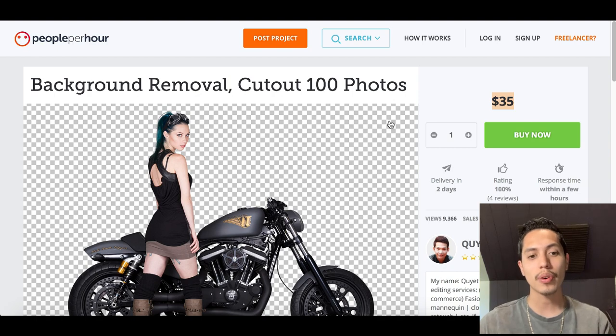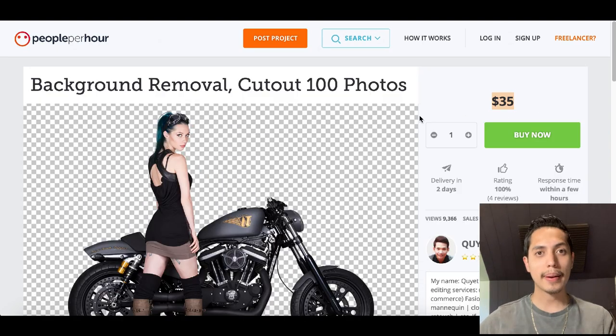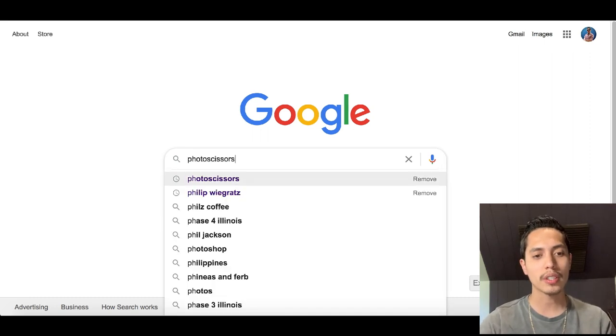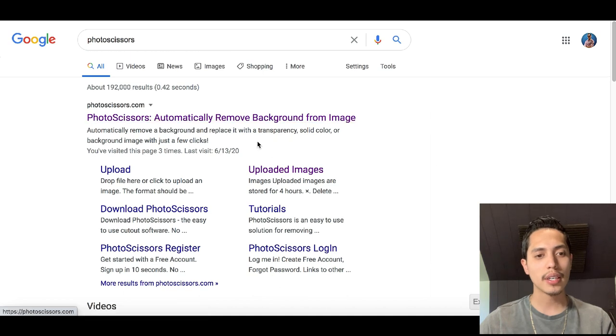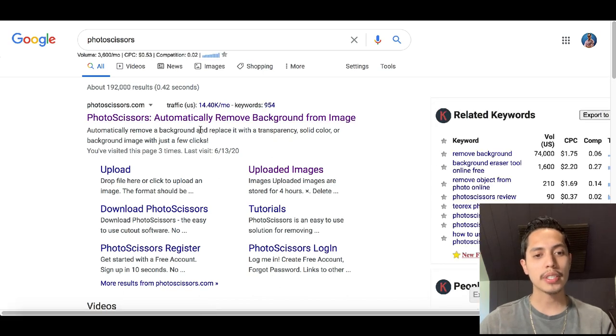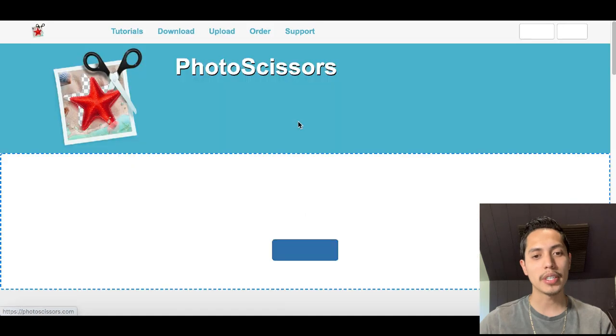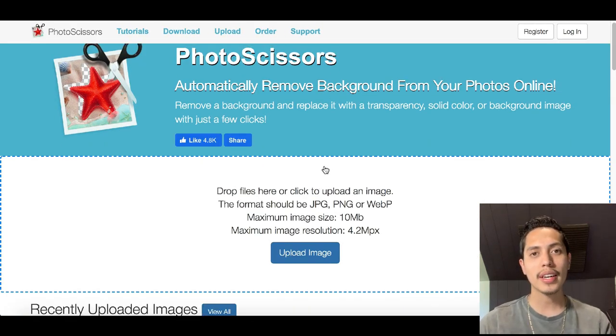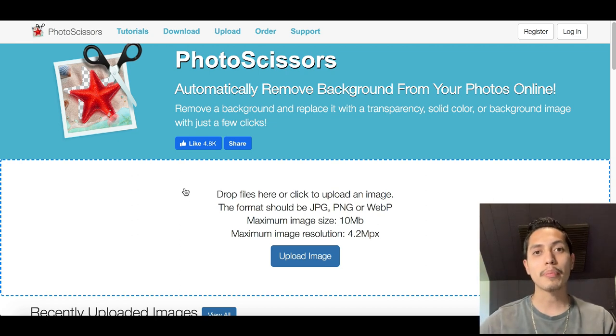One seller is charging $35 per photo — this is one of the simplest things you can do to start making money online. Even if you don't have Photoshop or special photo editing software, don't worry. Go over to Google and search for this website called Photo Scissors — Photo Scissors Online. It's gonna be the first thing that pops up, and it automatically removes the background from any image. It works really well and is very easy to use, and it gets done in just a few simple clicks.